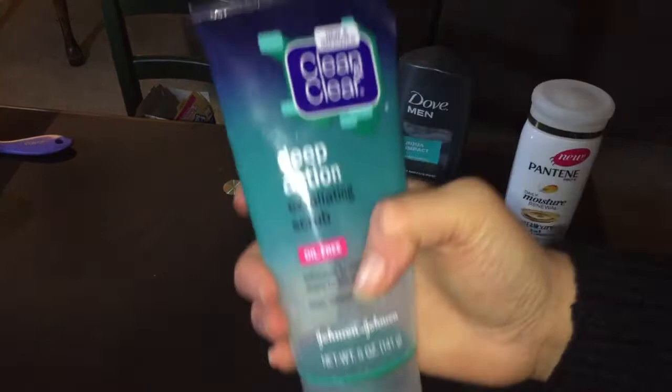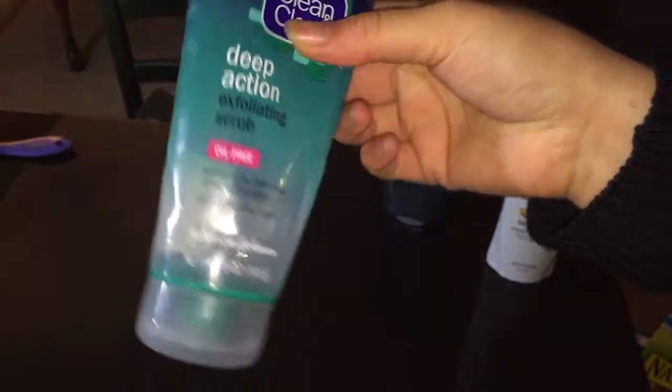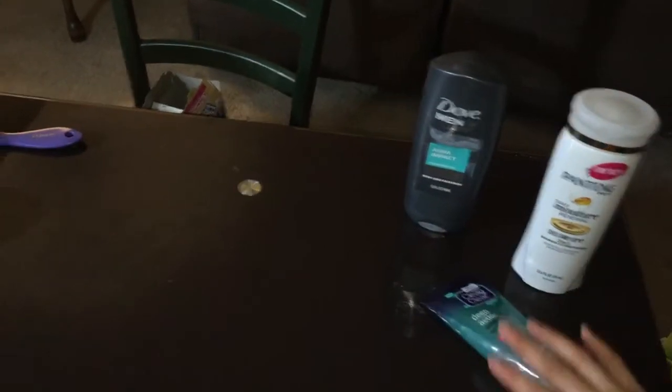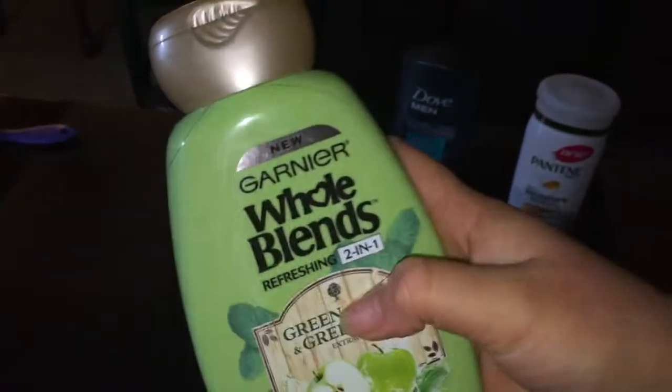This is the only exfoliator that I use. I actually prefer the orange version of this, but the one time I went to get it at Rite Aid they had almost run out of the orange one, so I decided to get this blue one. It is good, but it's not as good as the orange one.